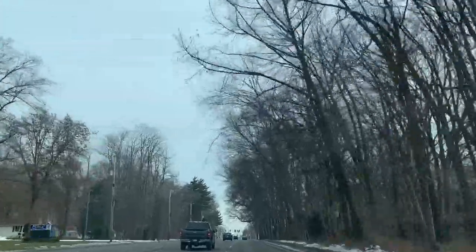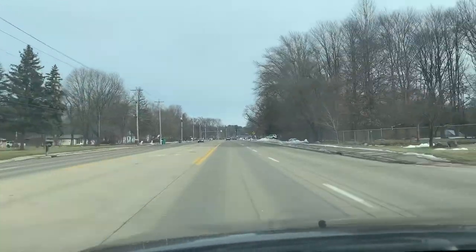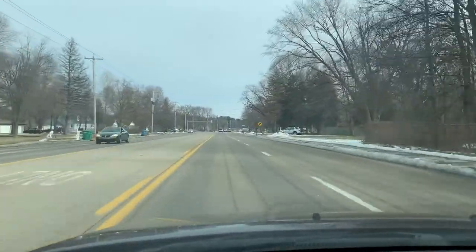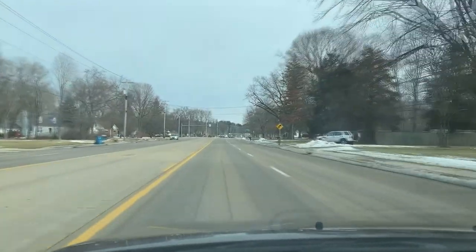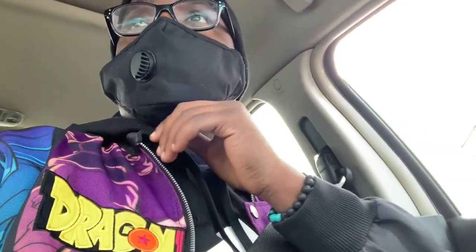We just pulled up to Media Madhouse. Got to mask up, got to be safe. Roll the windows up — we're about to go in there and let's see what they got.